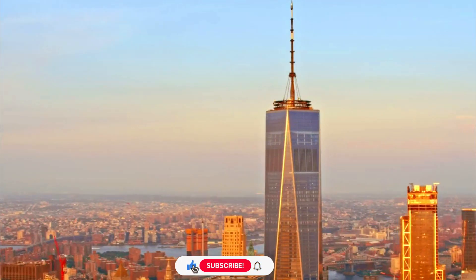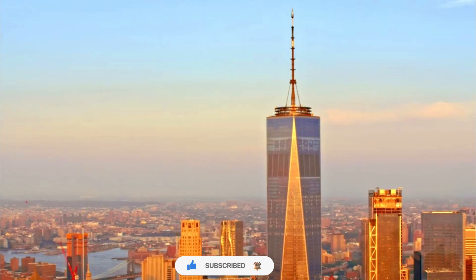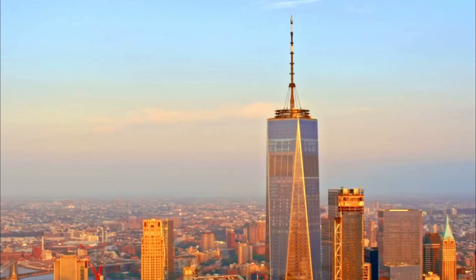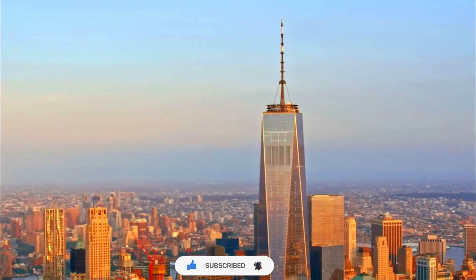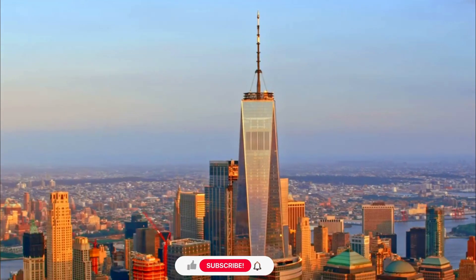One World Trade Center, also known as the Freedom Tower, is a prominent skyscraper located in Lower Manhattan, New York City, United States. It was built as a tribute to the original World Trade Center towers that were destroyed in the September 11, 2001 terrorist attacks.